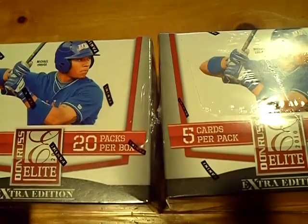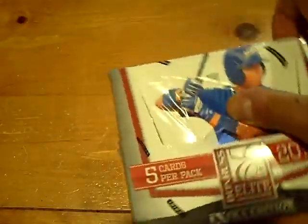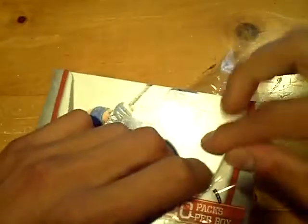YouTube, what up? This is GSN Cards coming back at you once again with a two-box break of 2010 Donruss Elite, looking for six autos per box. Happy Wednesday, happy Thursday to everyone in YouTube land. We've been doing really well on these Elites lately, so let's try to continue it.